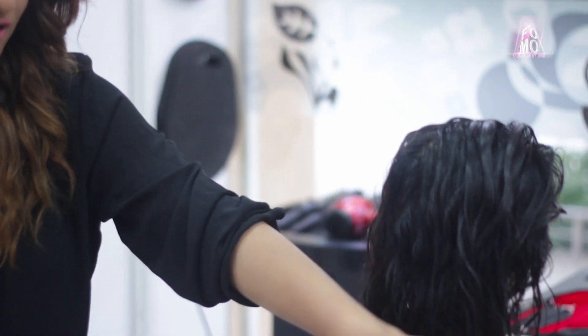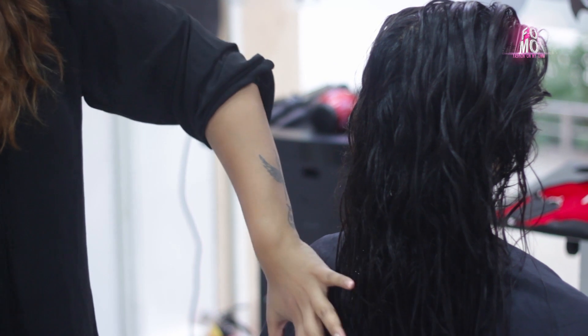She has straightened her hair before, so we can't add too many layers because that would cause a lot of problems styling it on a daily basis. If you look at the perimeter of her hair — this portion — it's really really thinned out. So we are going to add a lot of layers at the perimeter so it looks much fuller.